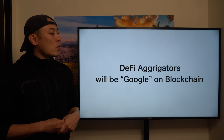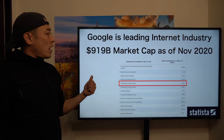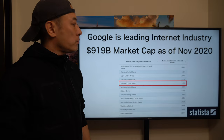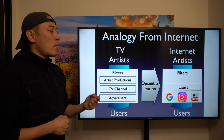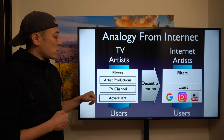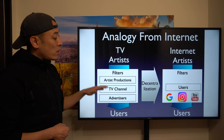One more thing about product analysis: DeFi aggregator will be the Google on the blockchain. Google is a leading internet industry player with a market cap of $919 billion as of now — a huge success. Why is Google so important? Here's the analogy: TV was a major media format before the internet. In TV, there were middlemen exploiting the system — artists, productions, TV channels, and advertisers. Every single artist who wanted to create and distribute content had to deal with those exploitative middlemen, which was really frustrating.